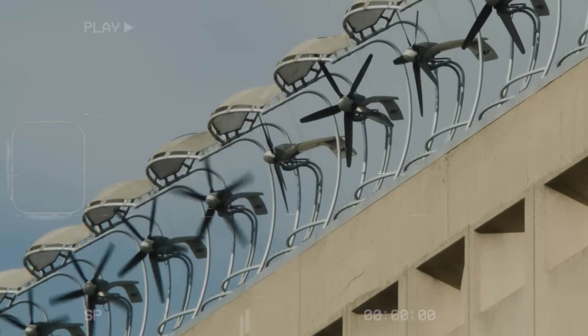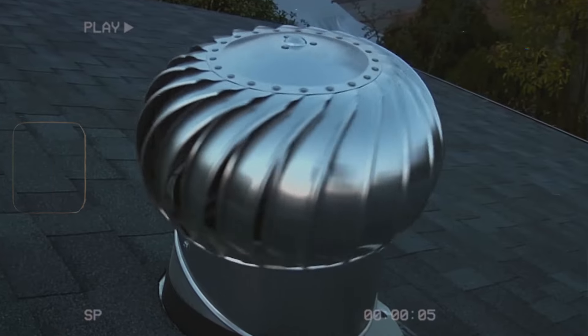A small wind turbine is for yourself. If you have a windy location, you can produce power for yourself — electricity for yourself. This might be an enterprise, it might be a farmer, or this might also be a private home.